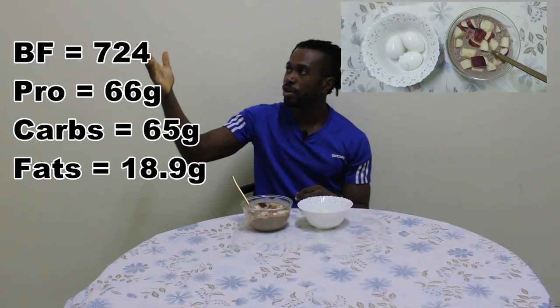On the screen here, these are the ingredients for my breakfast. This is the after photo and these are the macronutrients.